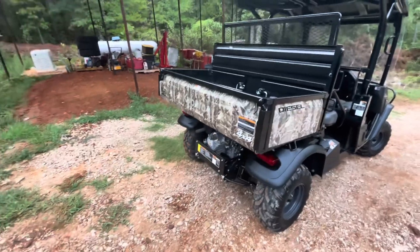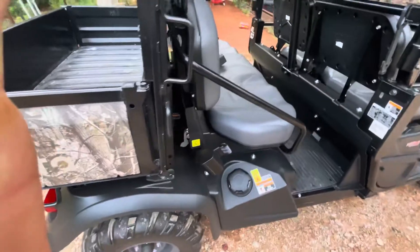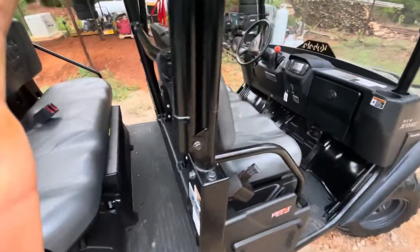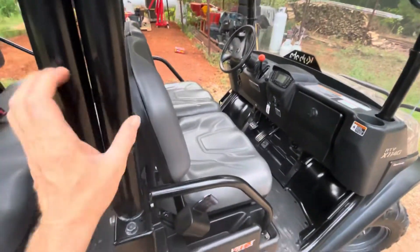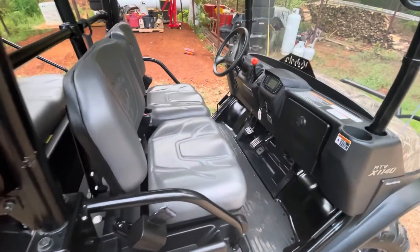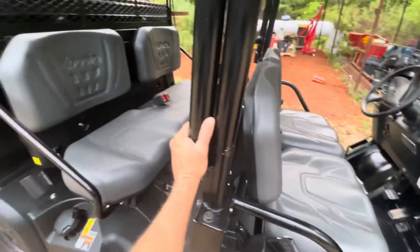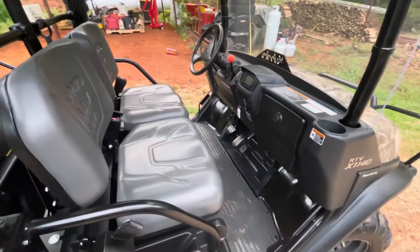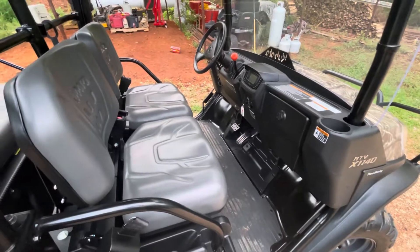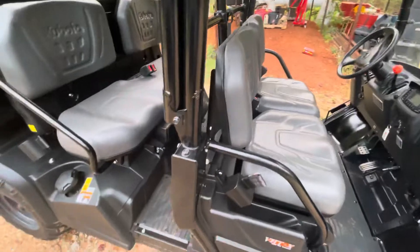This guy had bought this Kubota and driven it around his farm — you can see it's basically new, I think it's got 22 miles on it. But his wife didn't like it; it was too loud and a lot bigger than their golf cart, so he decided to sell it. He had it posted for $23,500.